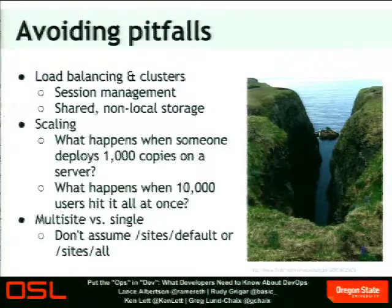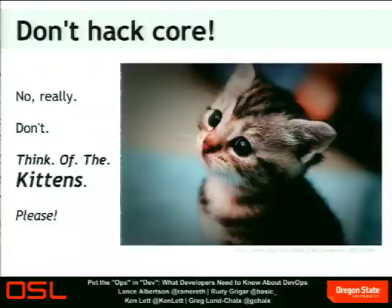Check your assumptions at the door. Work closely with the people managing your infrastructure so you can make their lives easier, because then it makes your life easier. And this wouldn't be a DrupalCon without the constant plea: don't hack core. It's really easy to tweak just one little thing, but when you're deploying in large-scale environments with automated deployments and systems automatically pulling down security updates, your hacks are going to get wiped out — besides the fact that it's just bad practice. So really do think of the kittens. Put everything in site-specific directories for your themes and modules. It will kill you down the road.